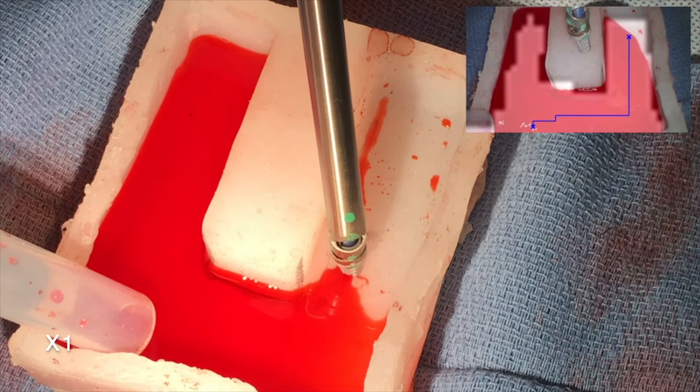The result is a complete solution that efficiently and effectively clears the surgical field from the flowing fluid.